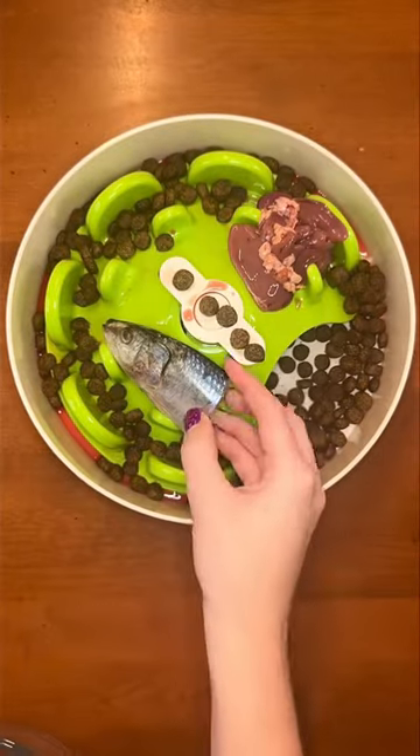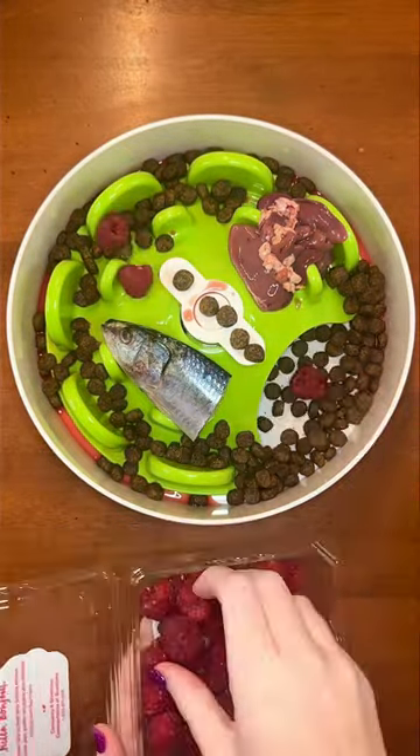Next, half a sardine. This makes their skin and coat soft and shiny. Then organic raspberries for antioxidants.